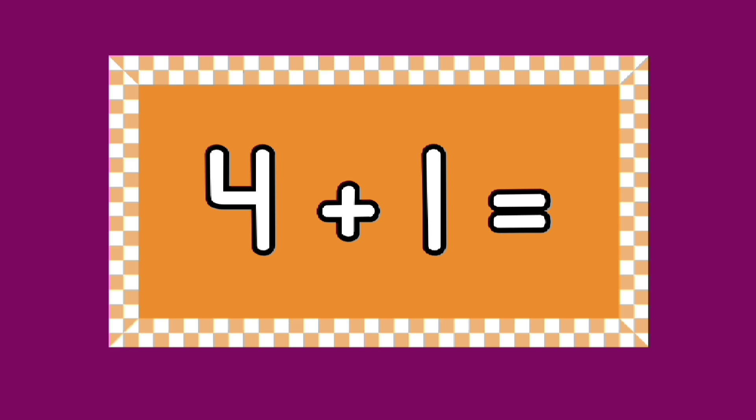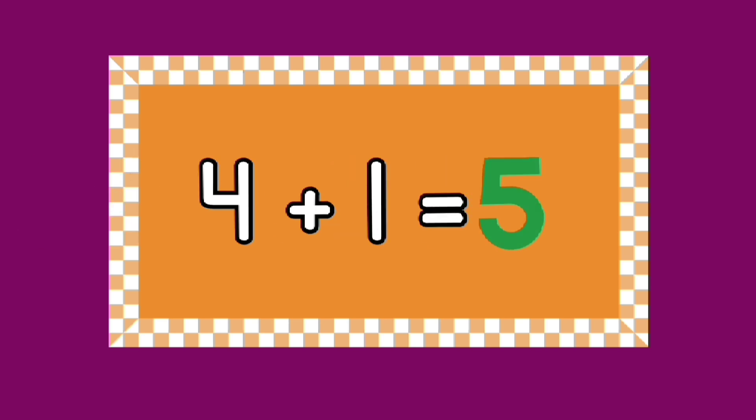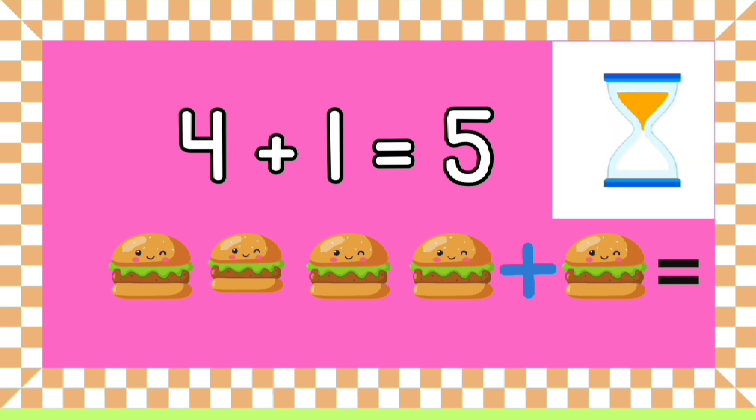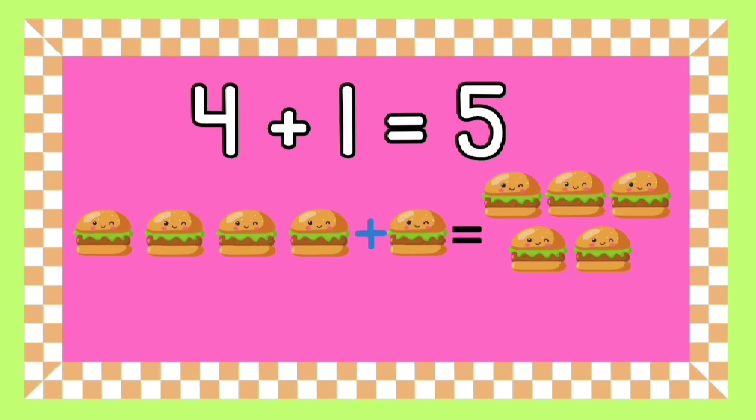Can you tell me what four plus one equals? Yes, that's right — four plus one equals five! What are four hamburgers plus one hamburger? You have five seconds to give the right answer. Good job — four hamburgers plus one hamburger equals five hamburgers!